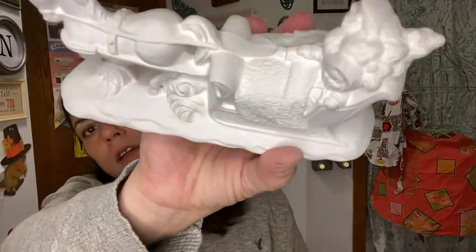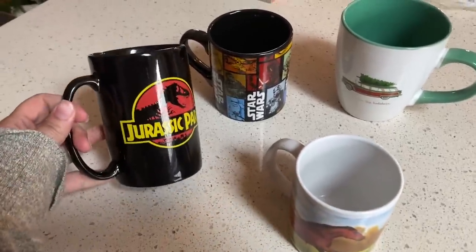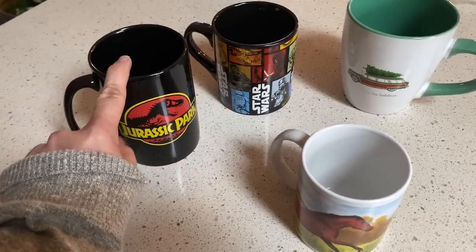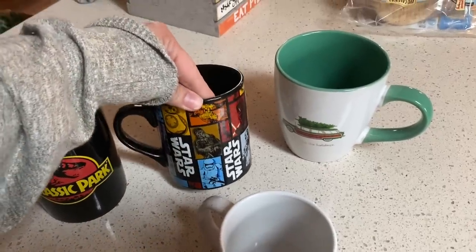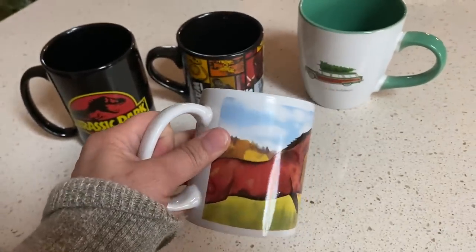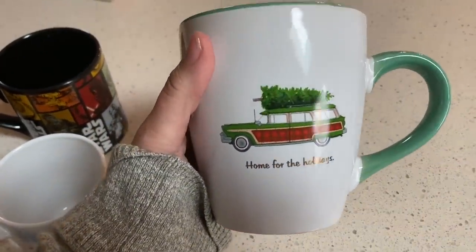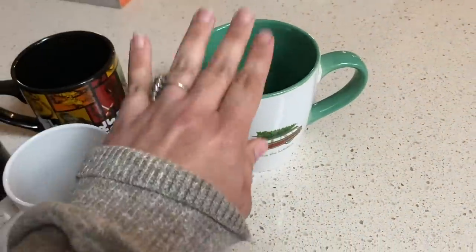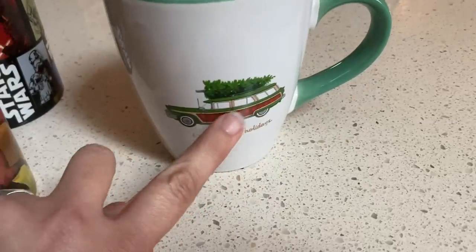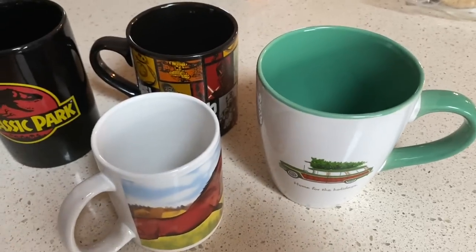I almost forgot to share these — I did pick up some mugs. This Jurassic Park one I thought I'd keep because Chris really likes Jurassic Park. The Star Wars one I'm going to bring to the shop, unless Chris wants it. And I'm going to bring this horse mug to the shop too — people come in asking do you have anything horses, anything raccoons. This station wagon mug I think I'm going to keep for myself for my Christmas beverage bar — I can put candy canes in it when we make hot cocoa. These were each 49 cents a piece.